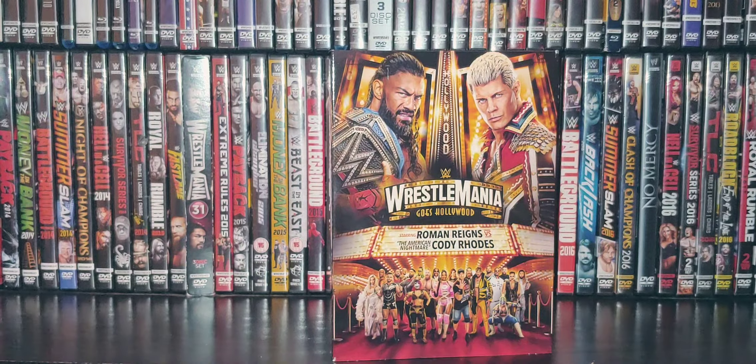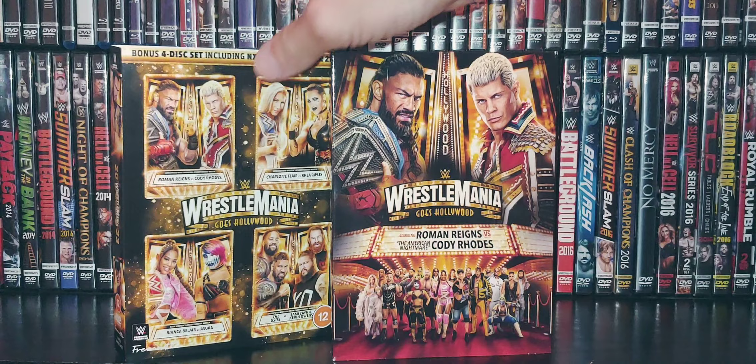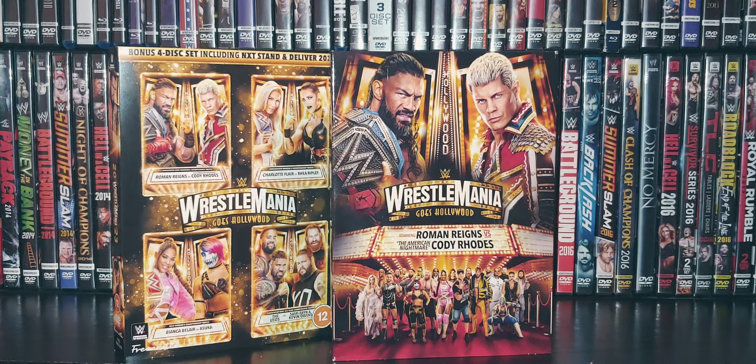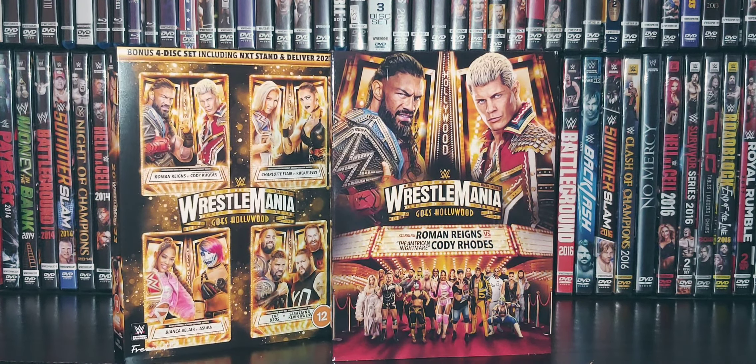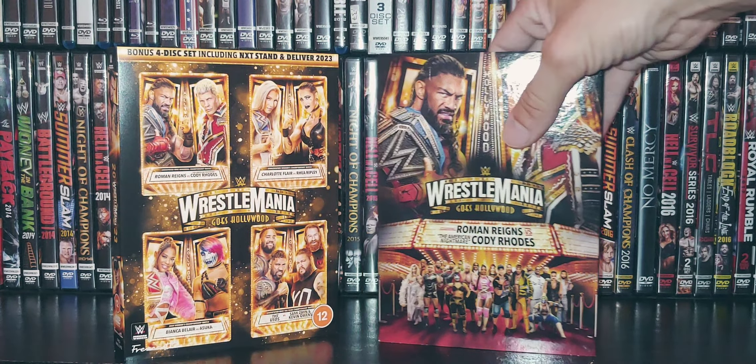This is always a must-have for me. With the NXT Stand and Deliver event included, this is a must-have DVD set.